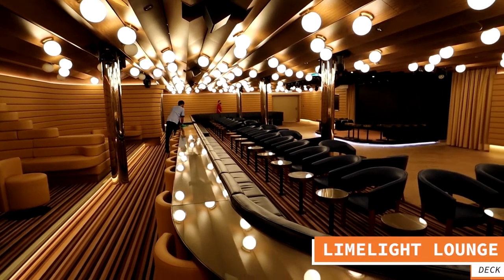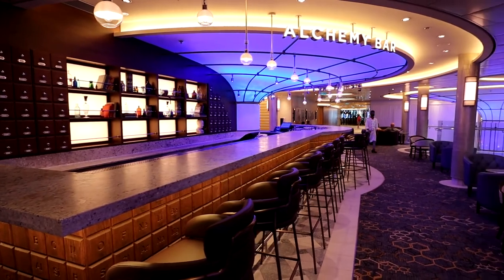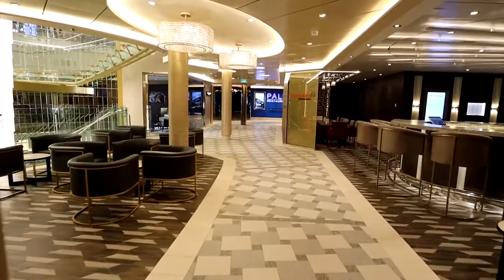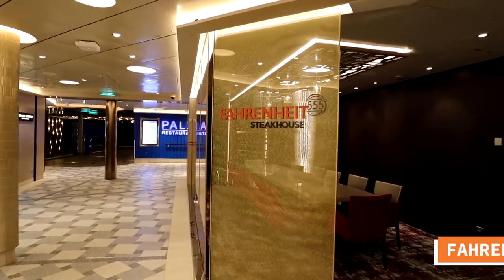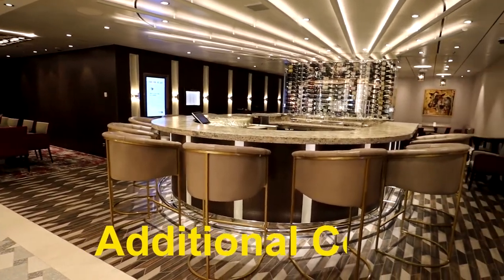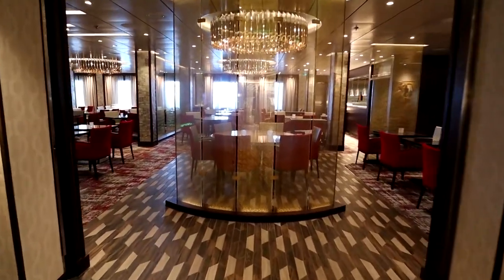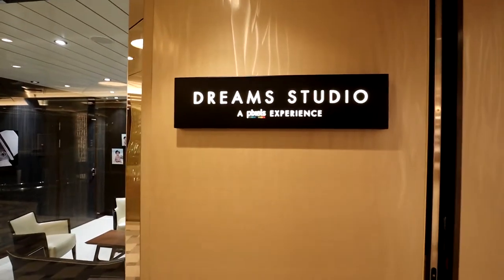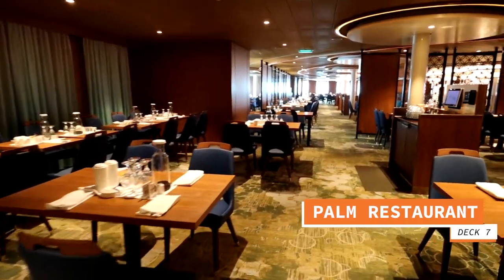Continuing on deck 7 mid, you come to the Limelight Lounge — a super venue where you can take in great comedy shows. Just outside the Limelight Lounge is the Alchemy Bar, one of the favorites on the Carnival Mardi Gras for refreshments. Continuing past the Alchemy Bar, there are wonderful areas to sit, enjoy refreshments, and chat with new friends. Further on is Fahrenheit 555 Steakhouse, and just outside that is Dream Studio. At the very back of deck 7 is Palm Restaurant — the main dining room on board the Carnival Mardi Gras.